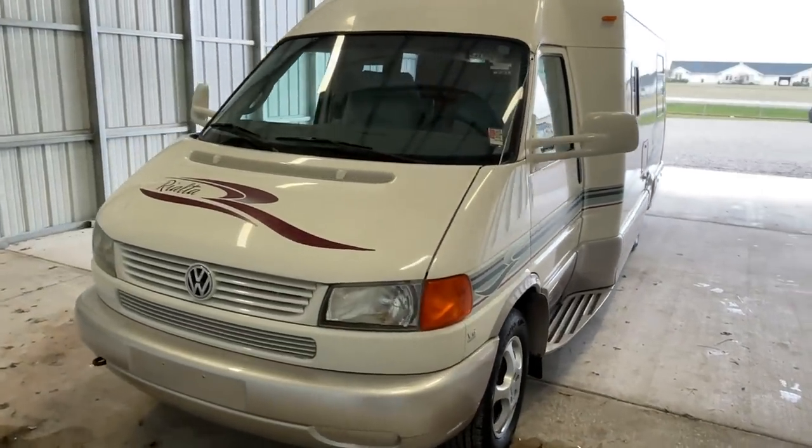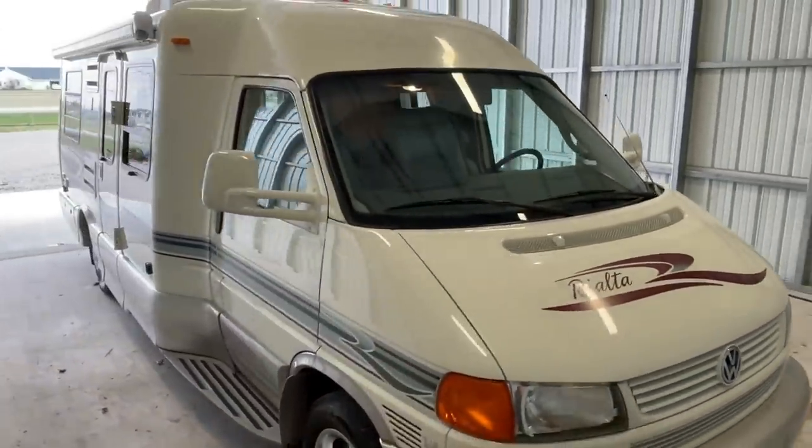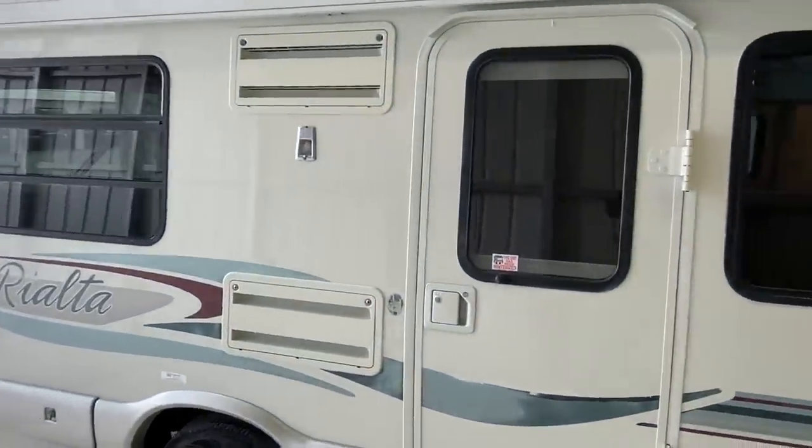Hi there, folks. This is Levi Kuhn at Kuhn Truck & RV, your Class B and B Plus RV Specialists. Please check out our website at truckandrv.com — that's truckandrv.com — to view all of our inventory.